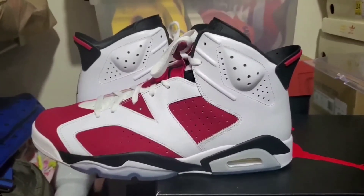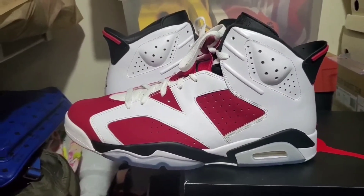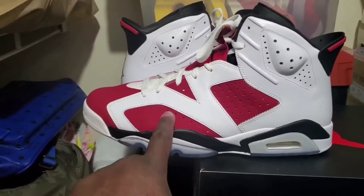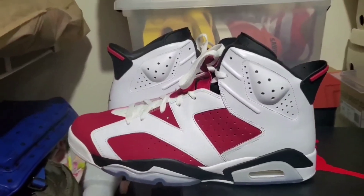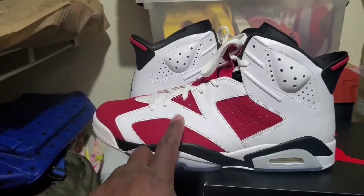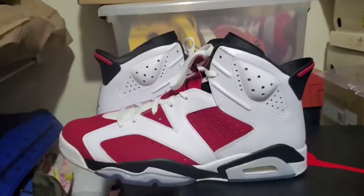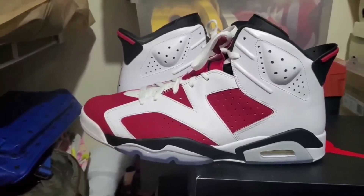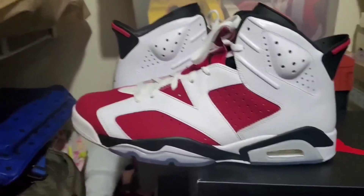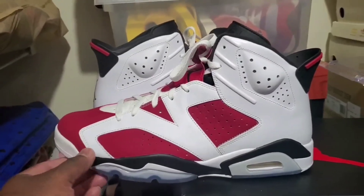I have the Carmine Air Jordan 1 Highs too, and I've worn those full time just to keep these clean. It's all coming back to me now — I've kept these in great condition because I wear the Carmine OG Air Jordan 1 High. Those are not icy anymore; I'll pull them out, but it would take me a thousand years to pull them from the bottom of the stack.